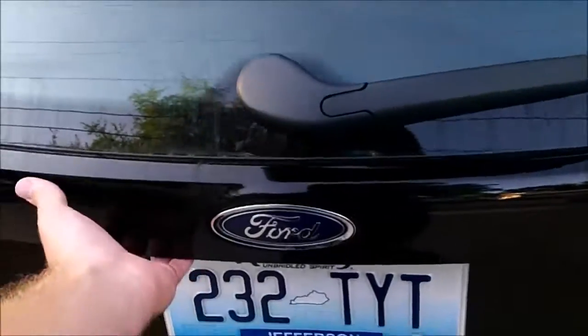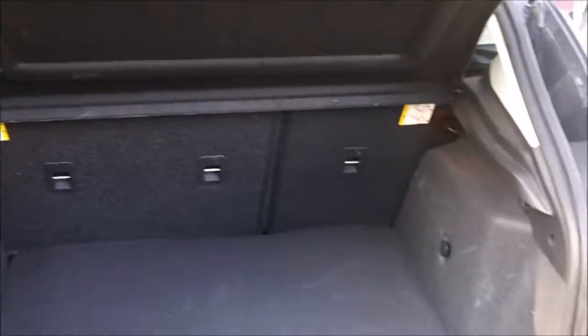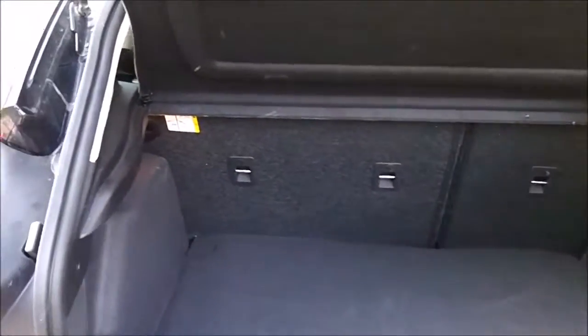Oh, look at the boot. Decent sized boot, not too bad. It has these two handles to close it.